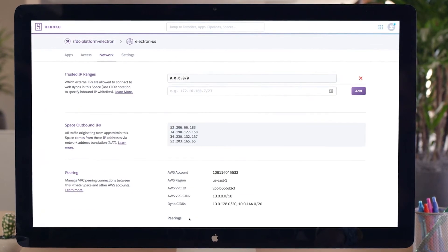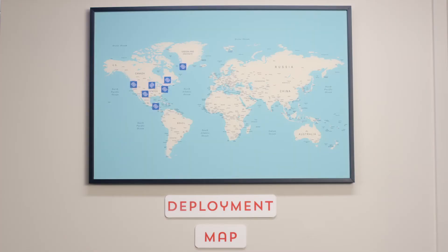You can even run everything through a network-isolated compute environment, while preparing to deploy to any global location you choose. Deployed.